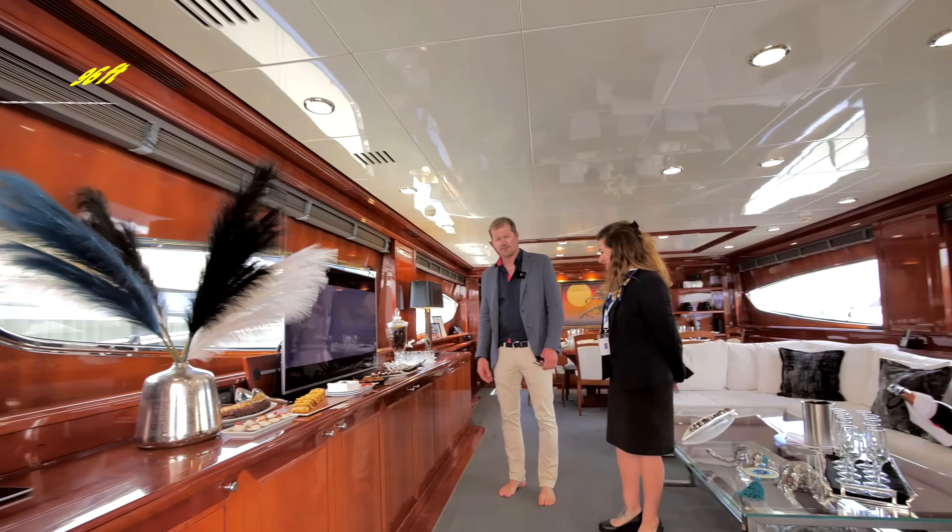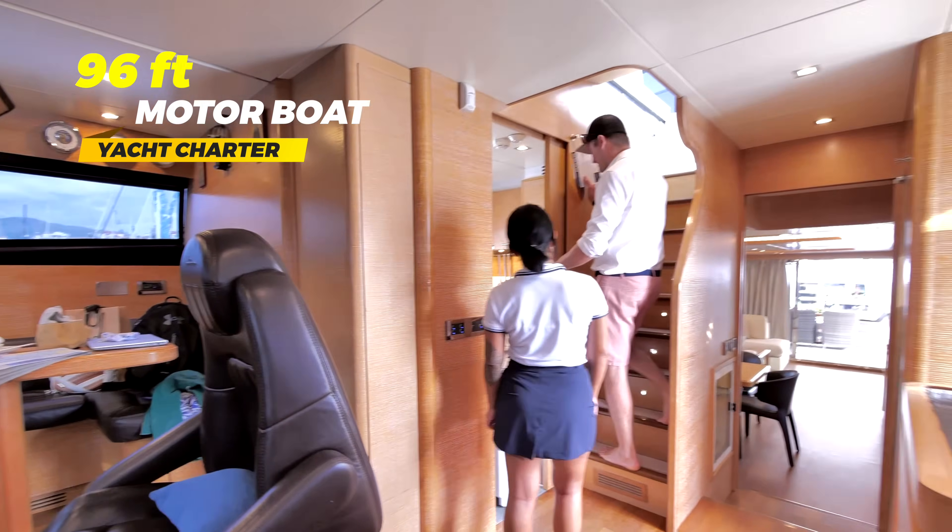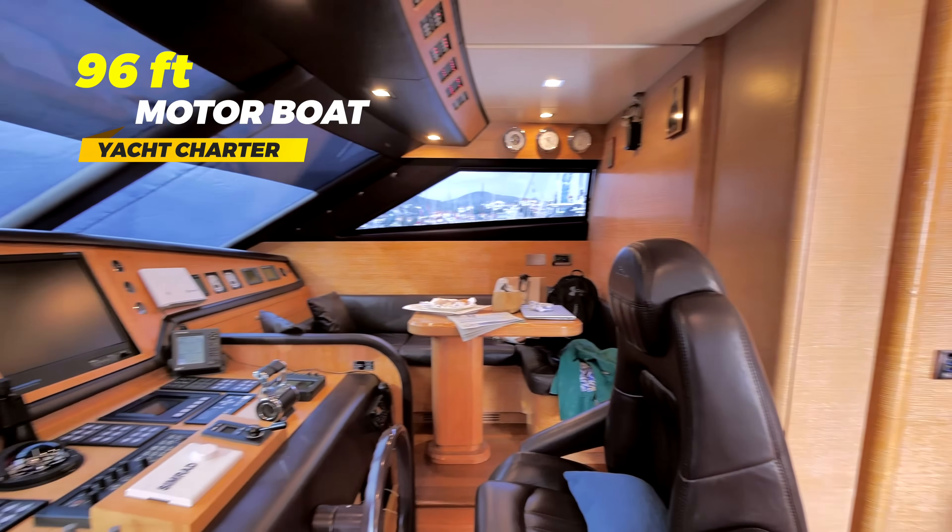When you have a weekly itinerary, is it recommended to do Mykonos and Santorini? Mostly Mykonos and Santorini, yes. Can you do it within one week? Yes, of course.